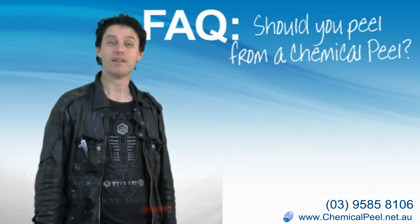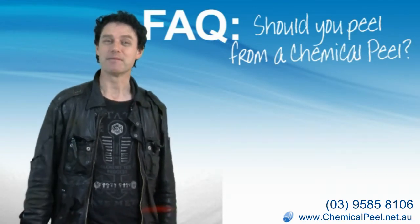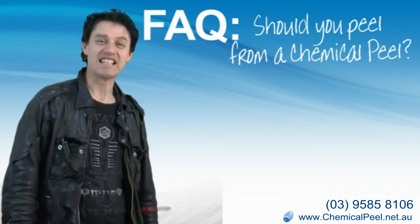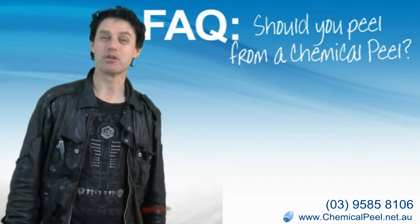Today we're going to spend just a few minutes answering a question that somebody recently asked me. The question is: shouldn't my skin peel if I've just had a chemical peel? Wrong. This is one of the biggest myths about chemical peels.